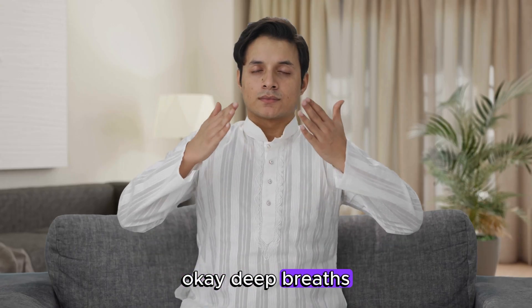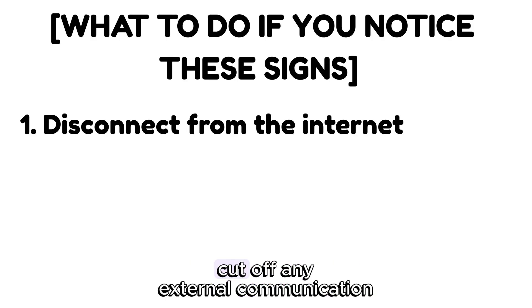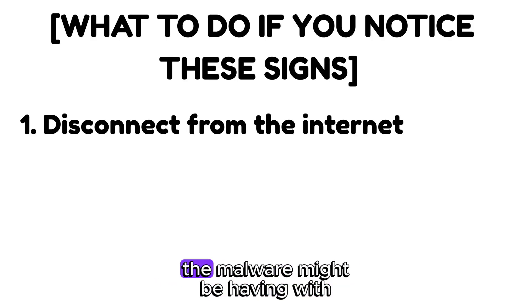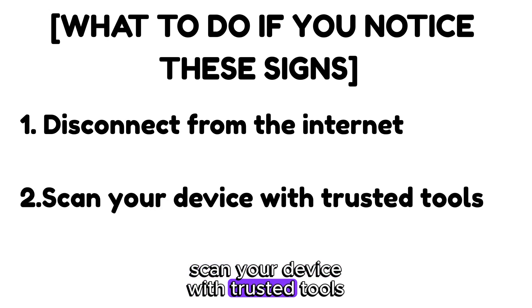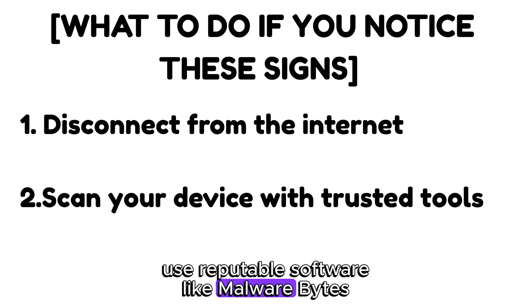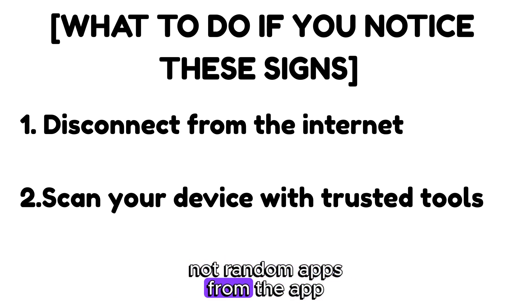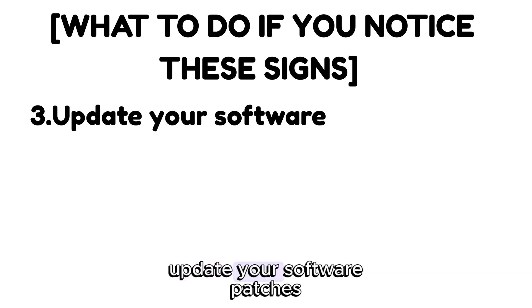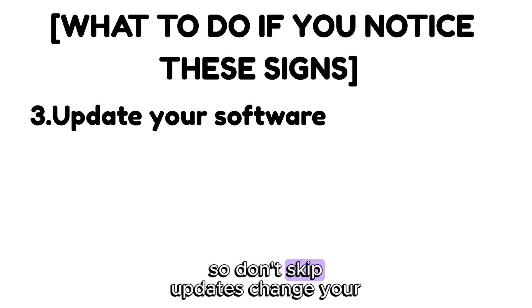If any of these hit close to home, here's what you need to do. First, disconnect from the internet to cut off any external communication the malware might be having with command servers. Then scan your device with trusted tools — use reputable software like Malwarebytes, Bitdefender, or Microsoft Defender, not random apps from the App Store. Finally, update your software, since patches fix the exact vulnerabilities malware uses to get in.